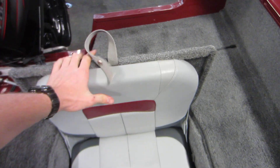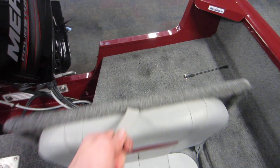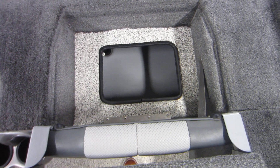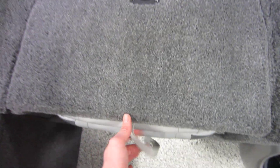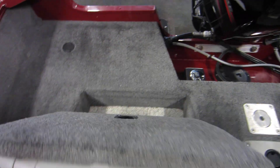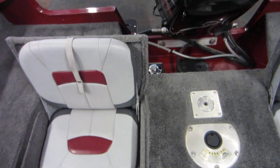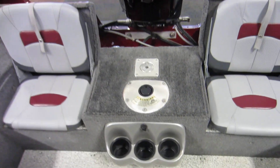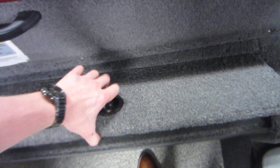In the rear we have two flip-up jump seats: one with a live well underneath and one with storage underneath. We also have port and starboard storage.